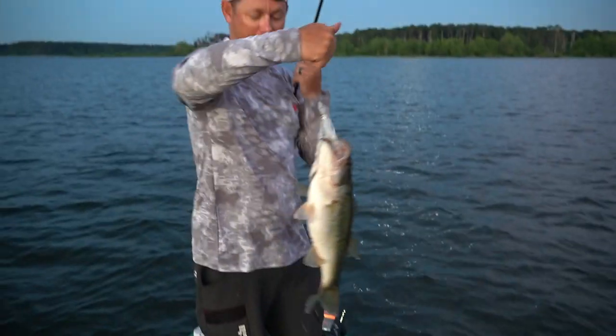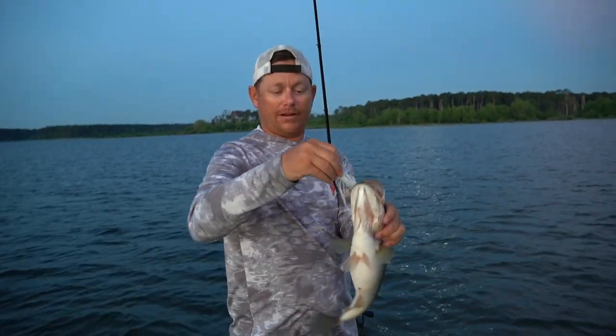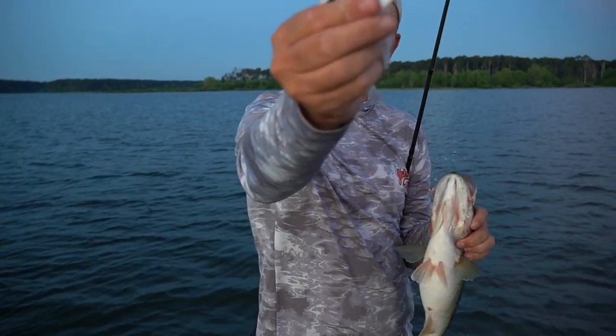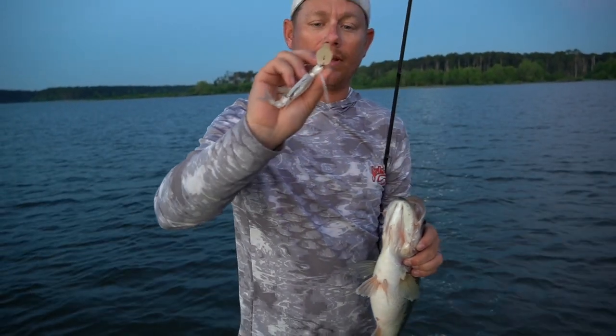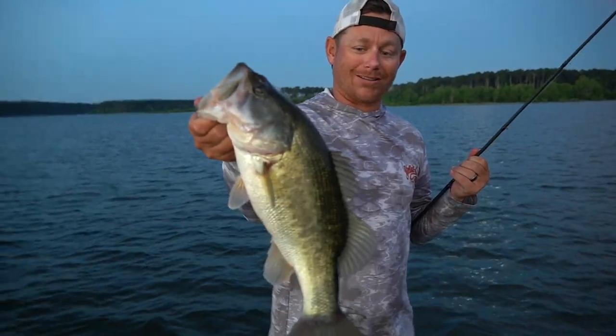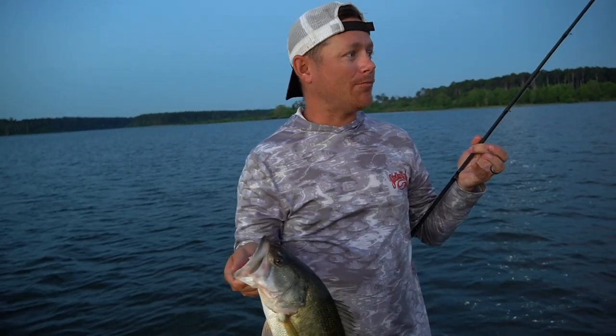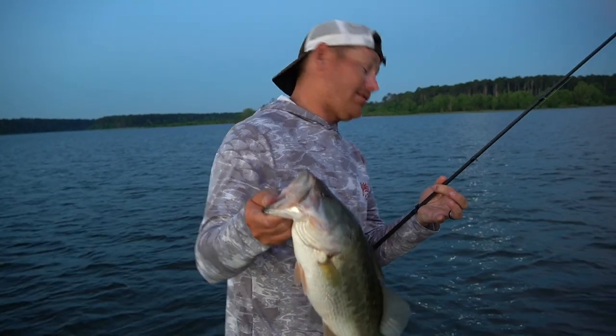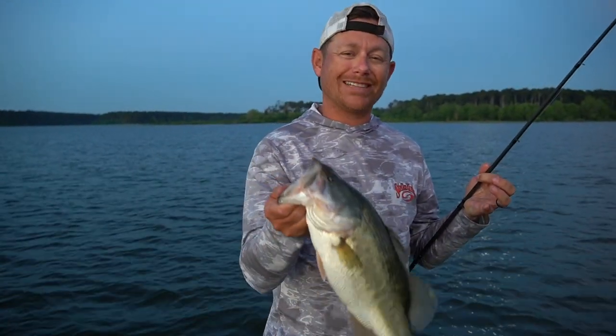The Thunder Cricket played this morning — white Thunder Cricket. If you notice, it has a white blade on it. I don't know if it really matters, but I just like that white blade, especially early in the morning. The sun's not even up yet. We've been here not even five minutes.